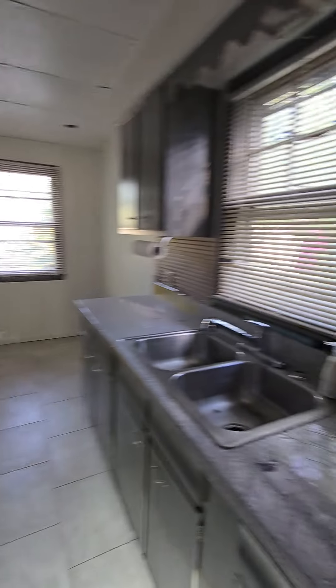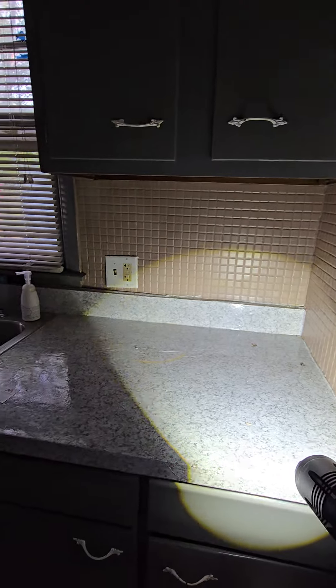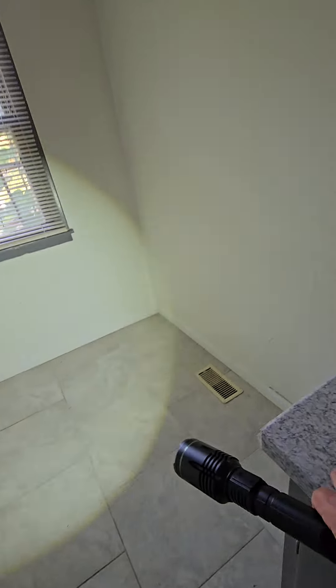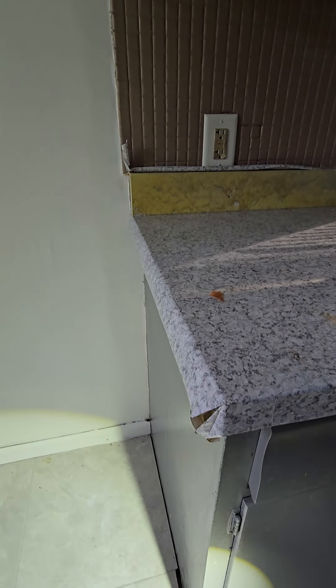Cabinets are old. Countertops are old. Looks like they put wallpaper on there — that's what they did.